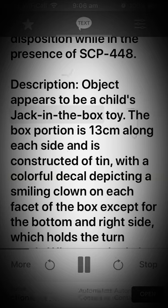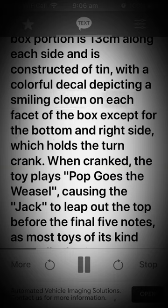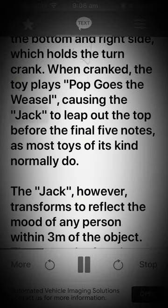Description: The object appears to be a child's jack-in-the-box toy. The box portion is 13 centimeters along each side and is constructed of tin with a colorful decal depicting a smiling clown on each facet of the box, except for the bottom and right side, which holds the turn crank. When cranked, the toy plays 'Pop Goes the Weasel,' causing the jack to leap out the top before the final five notes, as most toys of its kind normally do.